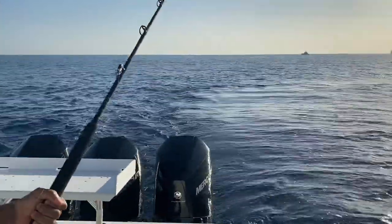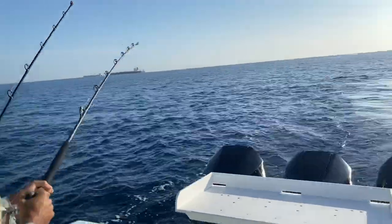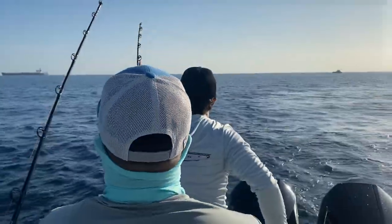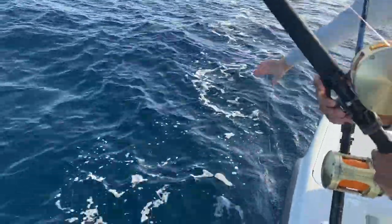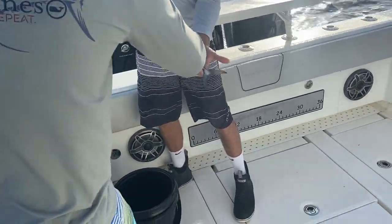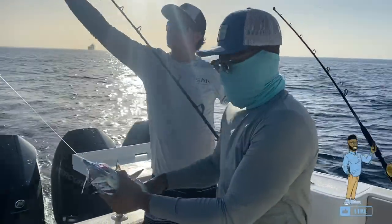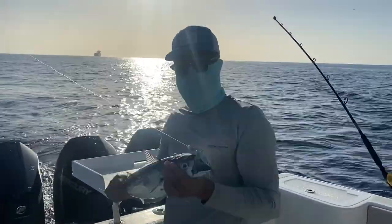Not gonna lie, I'm already tired. He's got the gaff out, all right, let's see what you got. He's got it — oh, it's small. Another bonita, a little bit bigger this time. All right, so I caught my first fish. Not all the way big but it's just bonita. Very nice.